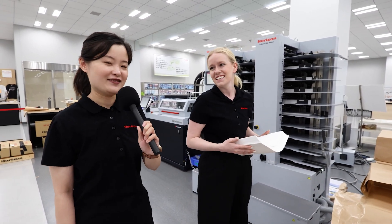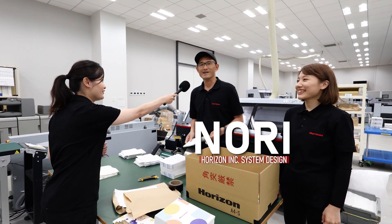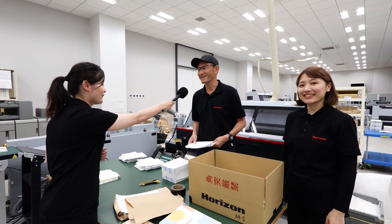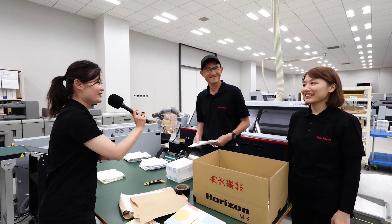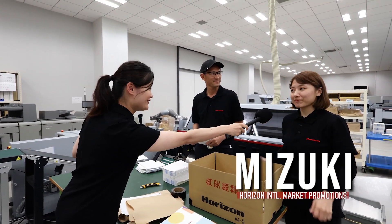Everything looks good. Production's going fine — just replacing the paper now and we'll get going on the second job. And Mori, how's everything going? Doing well, there is no big problem so far. And how about Mitsuki? Everything is fine.